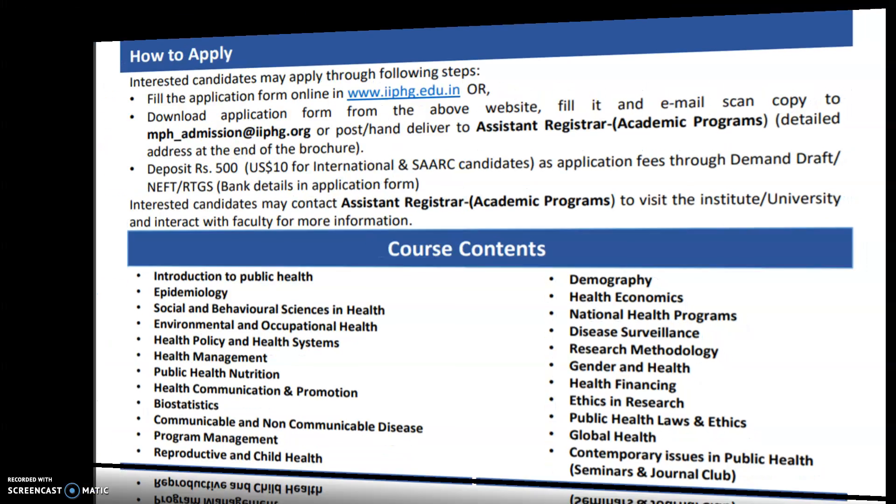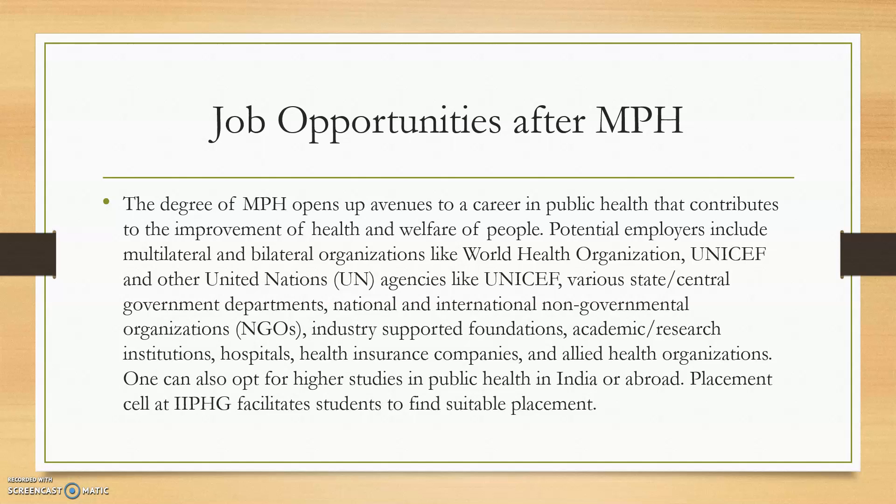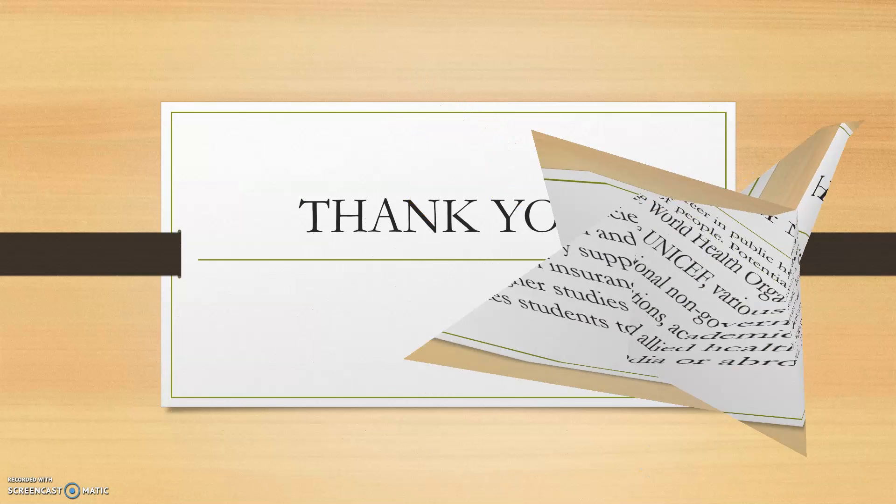Regarding job opportunities after MPH, graduates can work with the World Health Organization, UNICEF, UN programs, and non-governmental health-oriented organizations. You can also work in health-related research conducted at institutions like ICMR and the National Institute of Virology. Thank you.